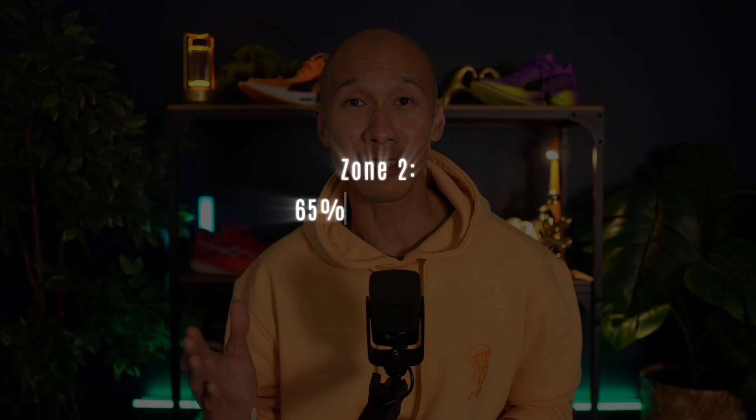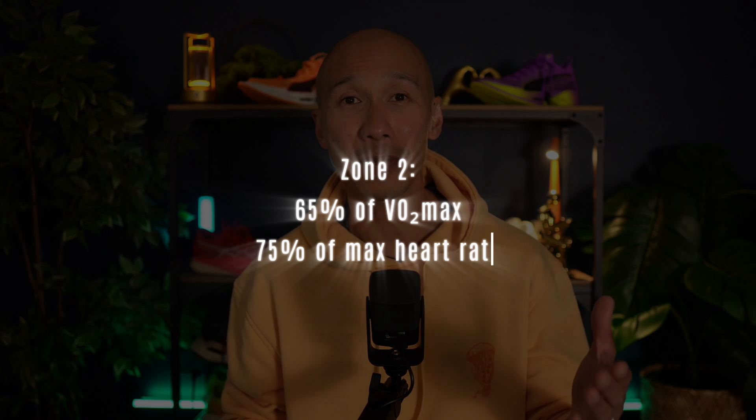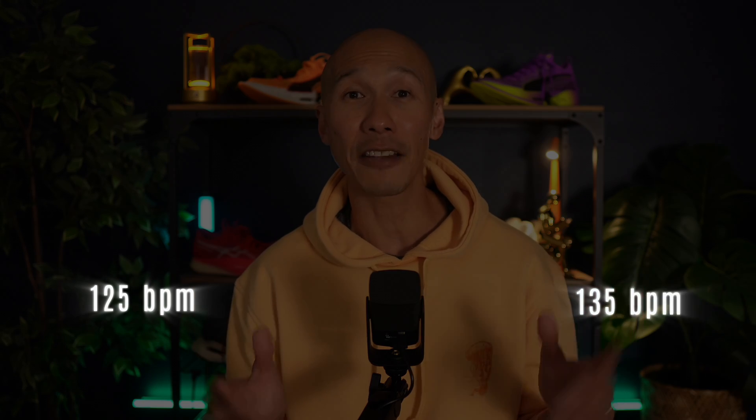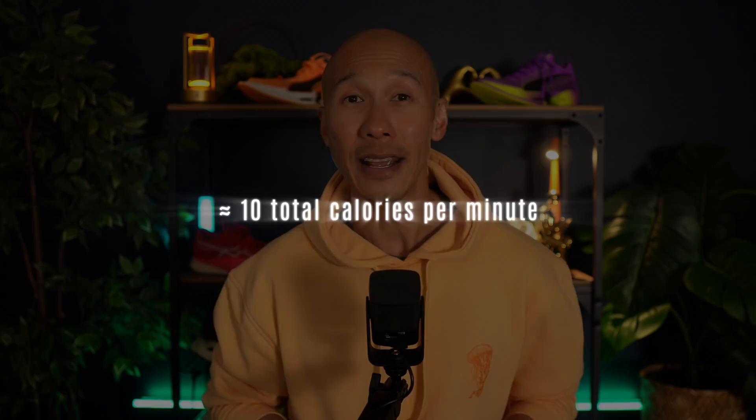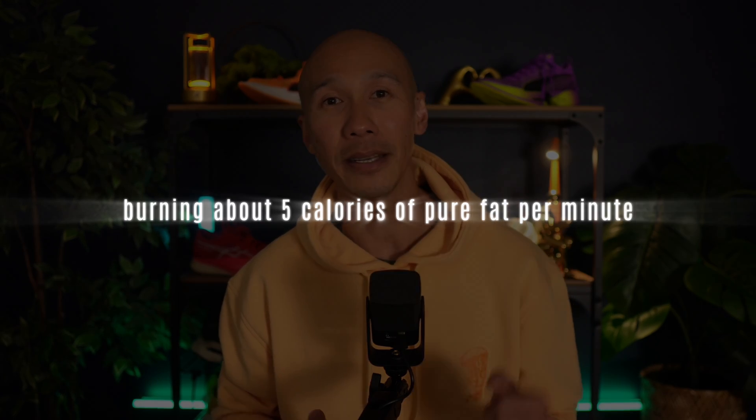For this narrative review, zone 2 was defined as around 65% of VO2 max, translating practically to around 75% of your maximum heart rate. For middle-aged runners, that's roughly 125 to 135 beats per minute. At this steady moderate pace, your body burns approximately 10 total calories per minute, and impressively, about 50% comes directly from fat — meaning you're burning about 5 calories of pure fat per minute.